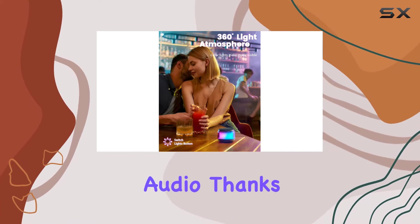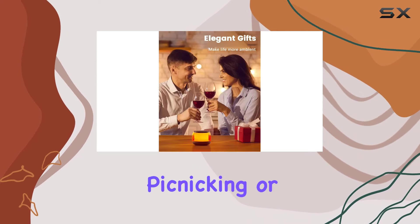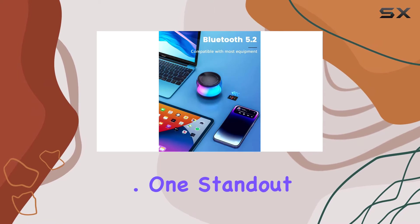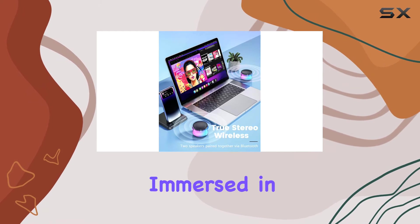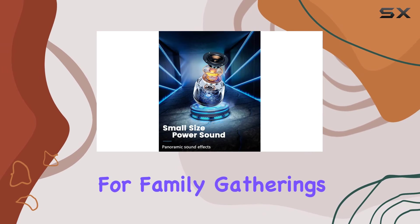Now let's talk about the sound. Despite its small size, the A64 delivers loud and crystal clear audio thanks to its upgraded components. Whether you're chilling at home, cleaning, picnicking, or on the go, this mini Bluetooth speaker has got you covered. A standout feature is the wireless stereo pairing — connect two speakers via Bluetooth and you'll be immersed in true stereo sound with a stunning light show.